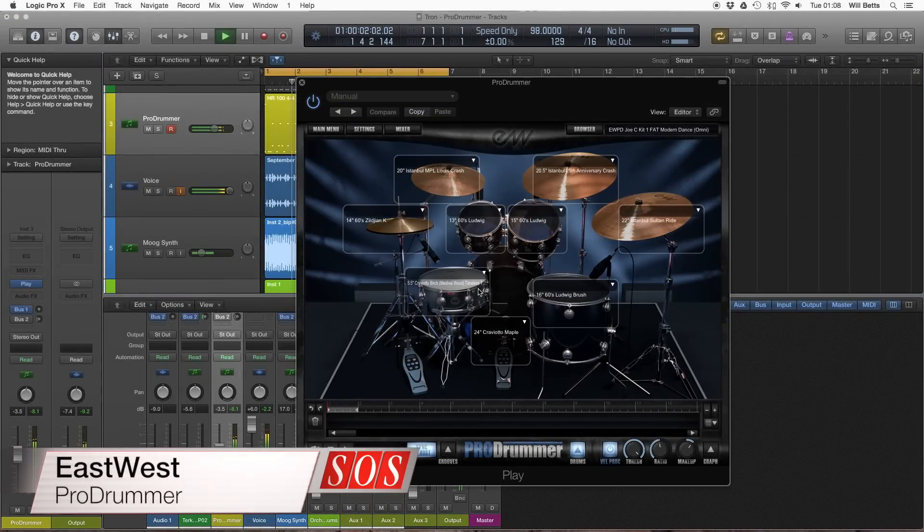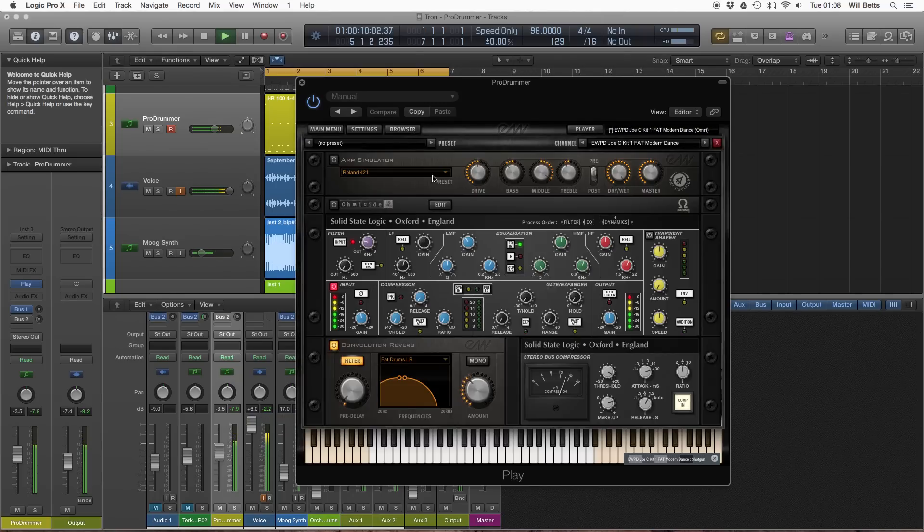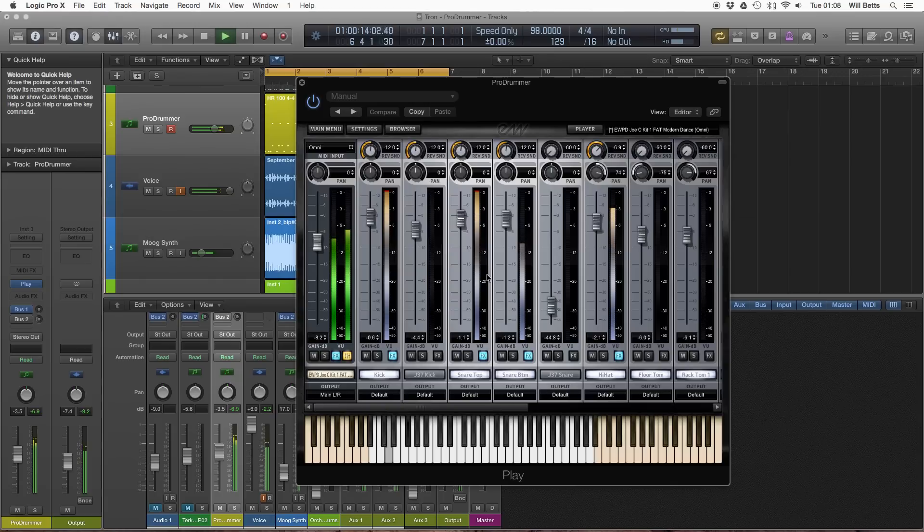With ProDruma, EastWest have collaborated with high-profile producers Spike Stent and Joe Ciccarelli to create a high-end virtual drum instrument. With a substantial MIDI groove library and highly produced sounding kits, we find out how it measures up to other similar instruments.